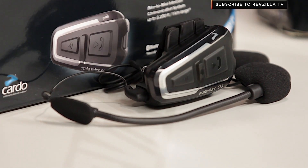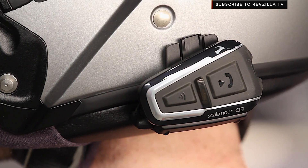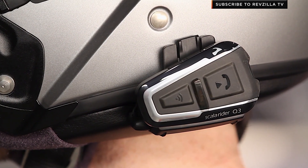It has a boom mic as well as a wired mic option, and you're getting four riders linked together. You still have the capability for GPS, music, control of your iPhone — forward, back, pause — and making phone calls. A rock-solid option at $219, and you can get it in a dual pack, which adds further economy of scale.